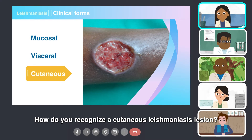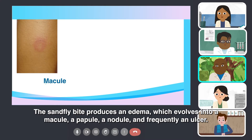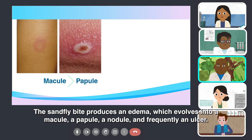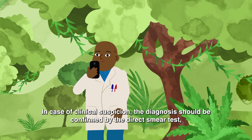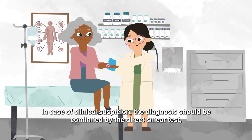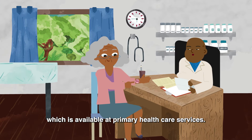How do you recognize a cutaneous leishmaniasis lesion? The sandfly bite produces an edema, which evolves into a macule, a papule, a nodule, and frequently an ulcer. In case of clinical suspicion, the diagnosis should be confirmed by the direct smear test, which is available at primary health care services.